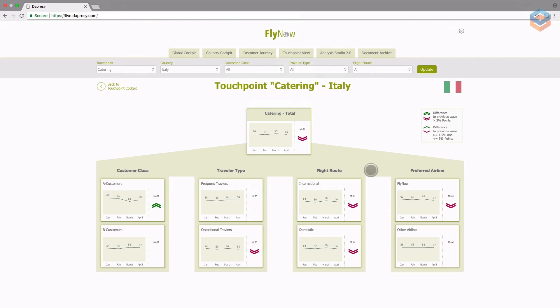Here you can see the overall catering for Italy and have the ability to further segment the data by customer class, traveler type, etc. These red and green arrows next to some of the data show significant increases or decreases since the previous wave. By viewing this dashboard, management can see that catering performance has been rated the worst compared to the previous wave by these four groups. Based on this information, they can take direct action to improve customer satisfaction.